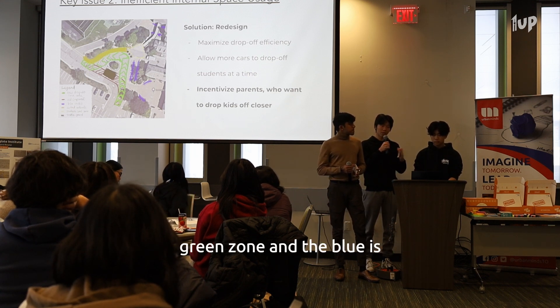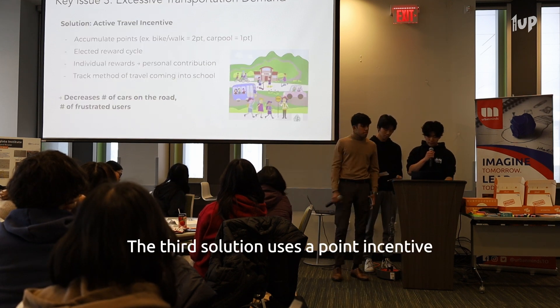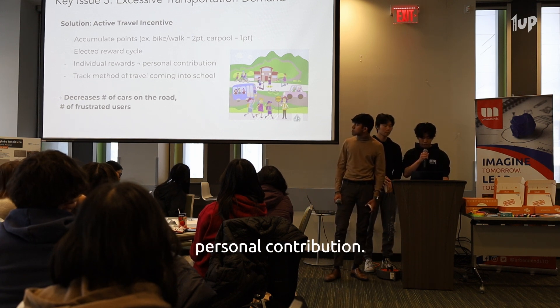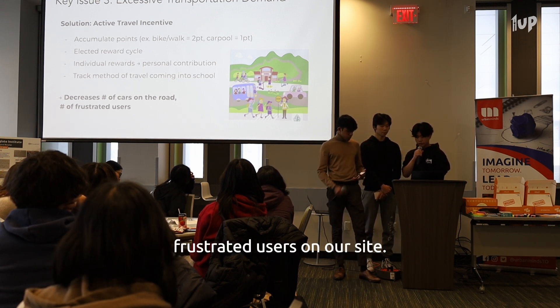Instead, we propose to move the drop-off to the green zone. The blue is going to be where the bikes are, and the yellow dotted box is where the students wait. The third solution uses a point incentive system and a voted cycle of personal rewards to motivate personal contribution. By incentivizing active school travel, there will be less cars on the road, less congestion, and therefore less frustrated users on our site.